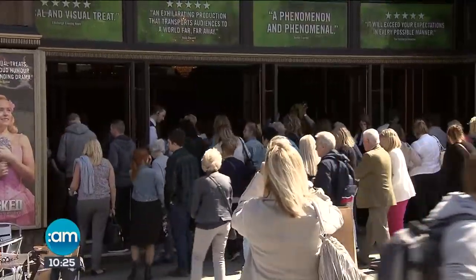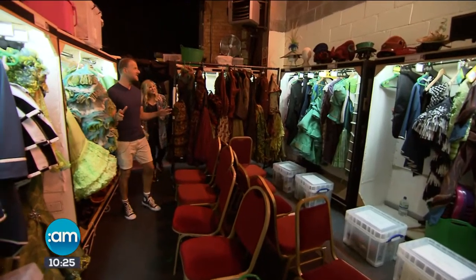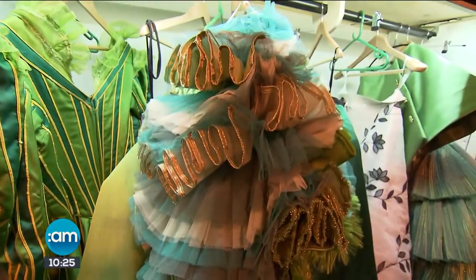As we were introduced to Wicked's cast and crew, company manager Anthony Field kindly invited us backstage to the hair and wardrobe department where one dress in particular caught my eye.